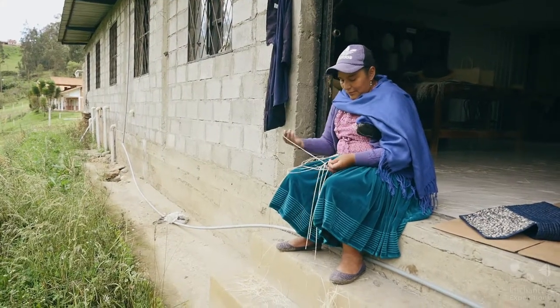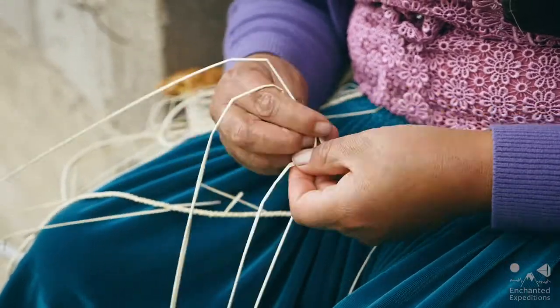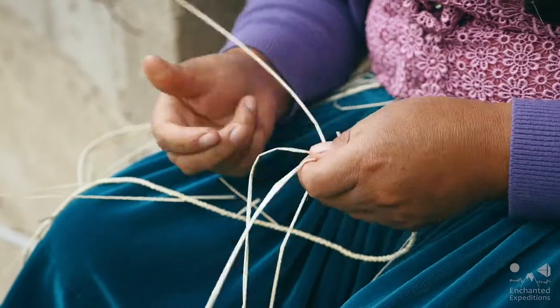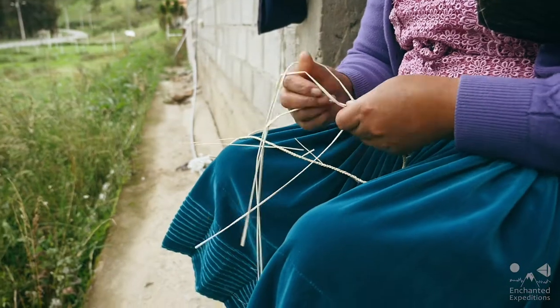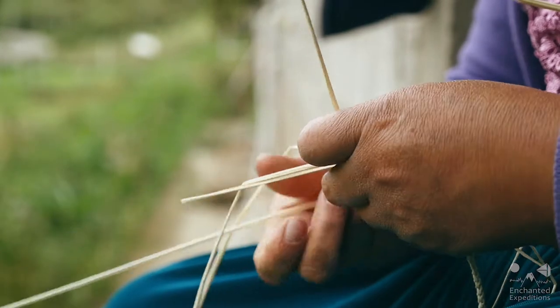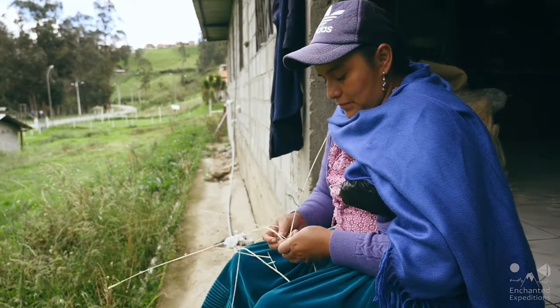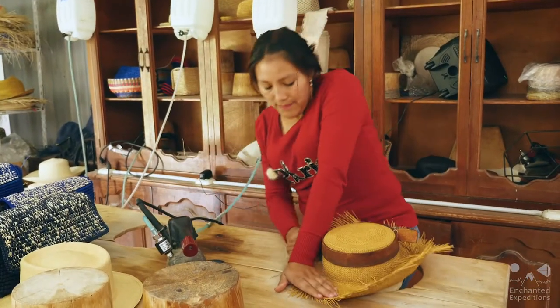For hundreds of years, the indigenous people of Ecuador have been weaving hats, and it's an amazing art to watch. Their hands just know which of the hundreds of straws to grasp and twist, and the hats seem to grow magically, almost without thought. There are 190 women who work as part of this association.